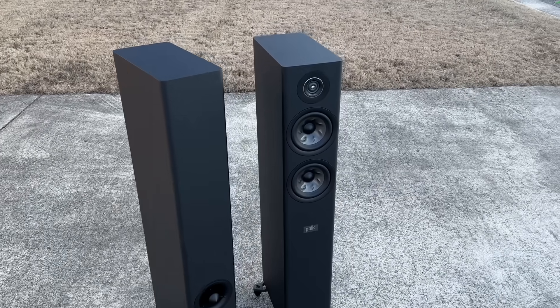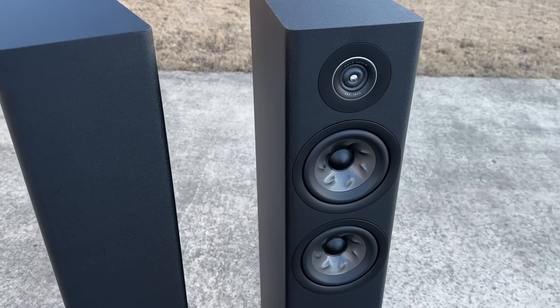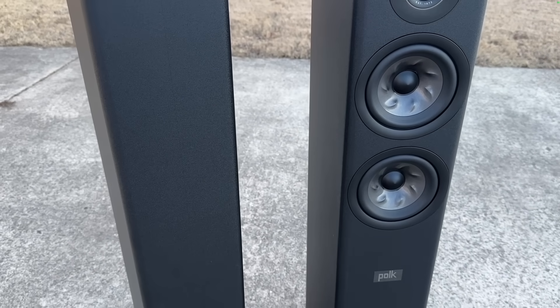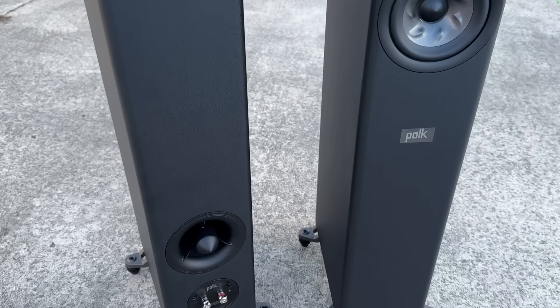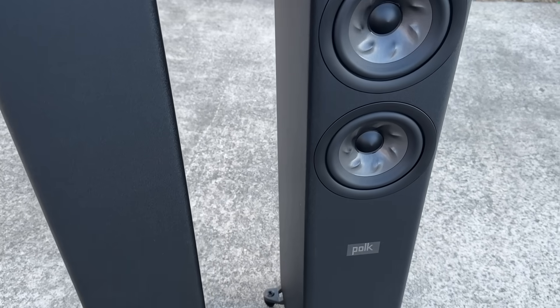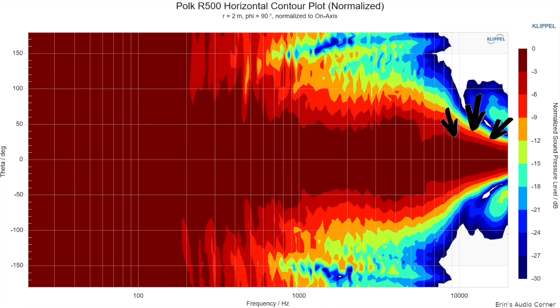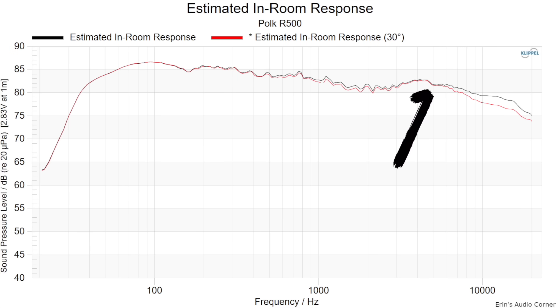Number six is the Polk Reserve R500, which retails for about $1,300 per pair. This speaker has good linearity on axis, but narrow radiation of the tweeter means it might sound a bit dark in the room. It features a ring radiator tweeter, and that ring radiator is not known for broad dispersion in the higher frequencies — it narrows up pretty quickly. Because of that, there's less room interaction and less sidewall bounce from that higher frequency area, whereas there is sidewall bounce from the upper mid-range area. That discontinuity creates a sound that can be a bit edgy, maybe sibilant or bright, depending on how you define it.